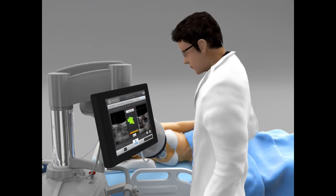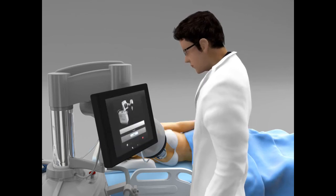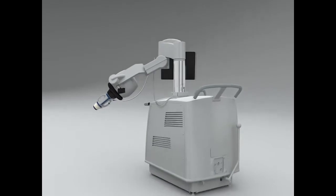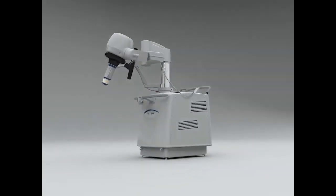The operator can modify and adjust the treatment parameters at any time, and can, of course, halt the treatment instantly if necessary. Echopulse is the only high-precision device combining high-intensity focused ultrasound for therapy and real-time ultrasound imaging to treat breast fibroadenomas non-invasively, with proven efficacy and excellent tolerance.